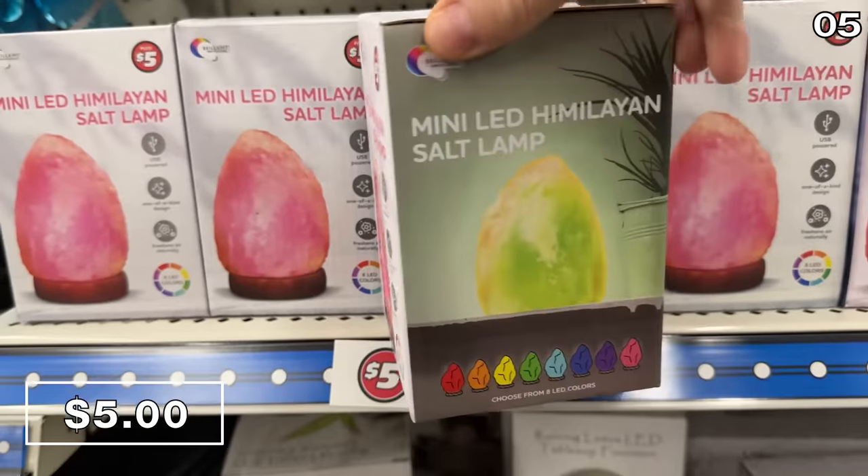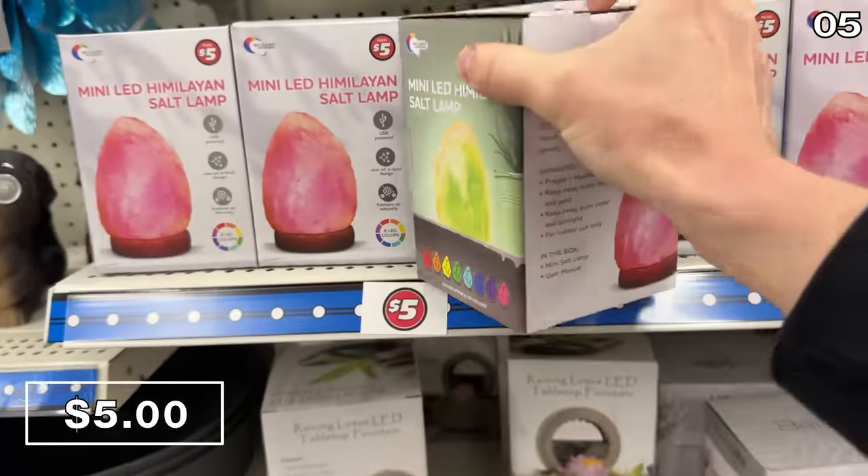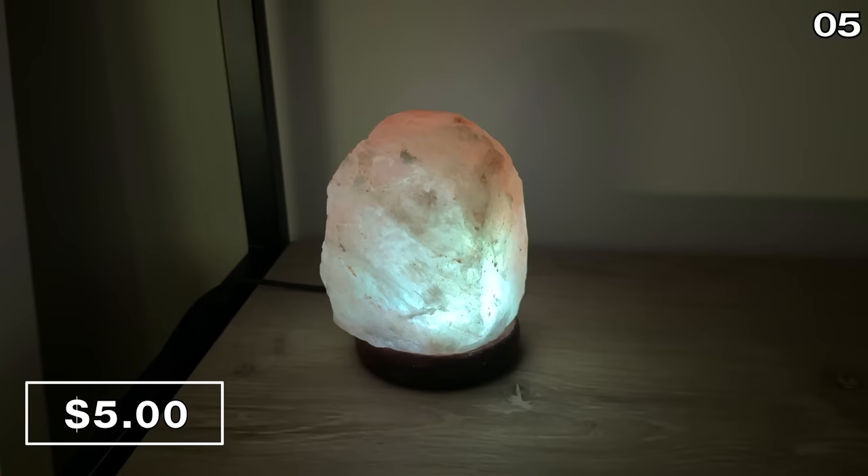At that same $5 price, something I bought for my mother-in-law: a mini LED Himalayan salt lamp. She loves them, and now she has a mini version.